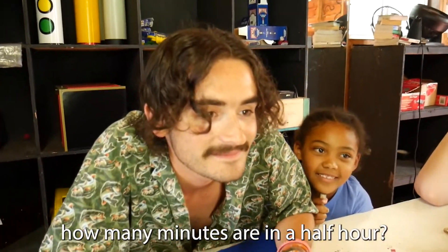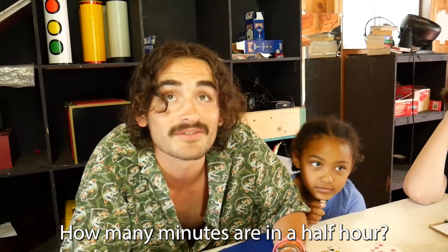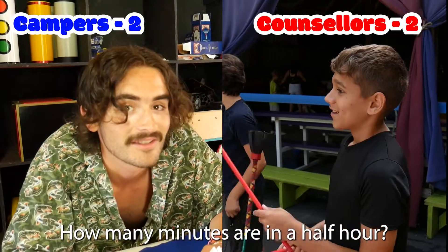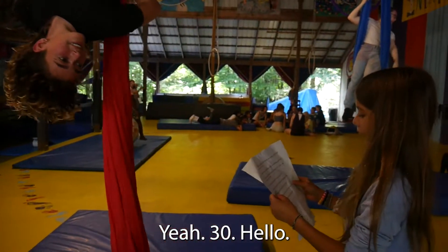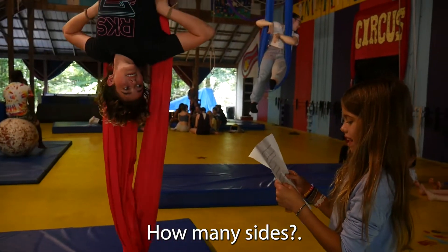How many minutes are in a half hour? Three. Five. Thirty. Wait, minutes? Yeah, thirty. How many? Eight.